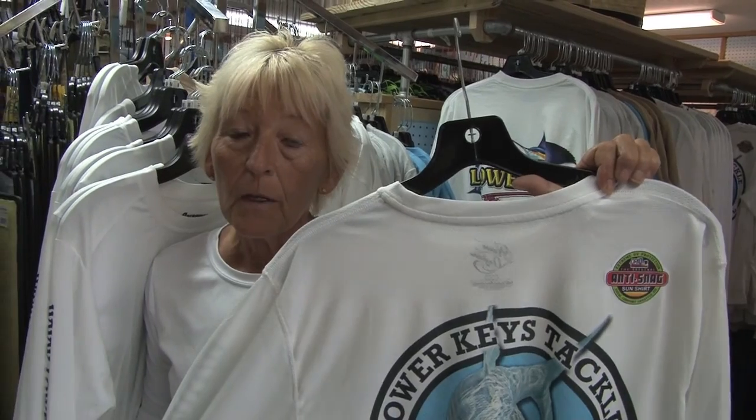Great choice on the shirt. These are custom-made by Native Outfitters for Lower Keys Tackle. They have a 50 UV rating, moisture wicking, and they're an anti-snag shirt. You want to come by and see all of the great apparel we have here at Lower Keys Tackle, along with all the great rods, reels, and everything that we've talked about today.